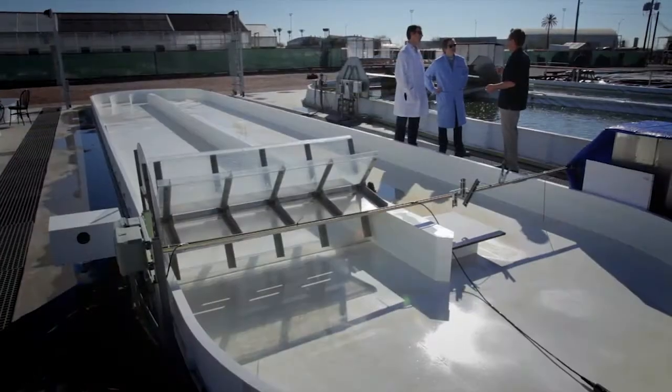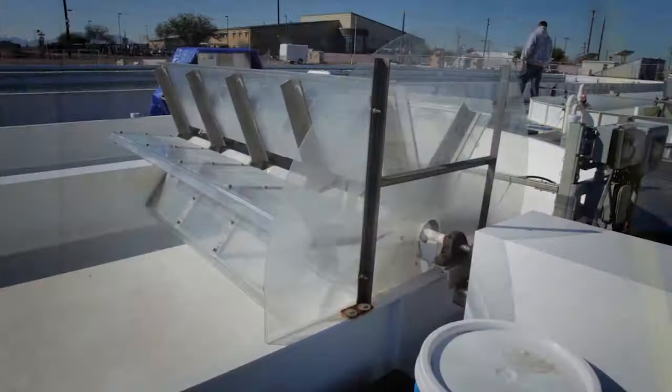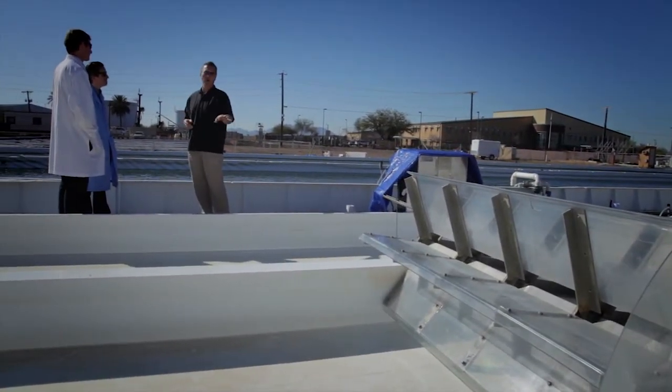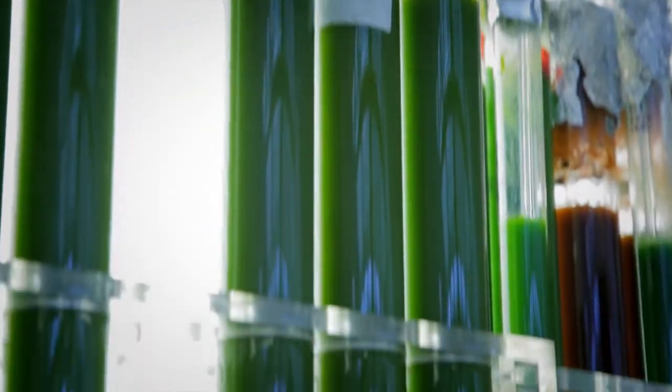It involves being able to do remote sensing to understand productivities in real time. This will be really important as you imagine going to thousands and thousands of acres — you're not going to have technicians walking around and sampling out of all the ponds, bringing samples back to measure. Being able to have real-time updated data that you can actually affect your process controls with, with respect to turning some knob to keep productivities up, is really important.